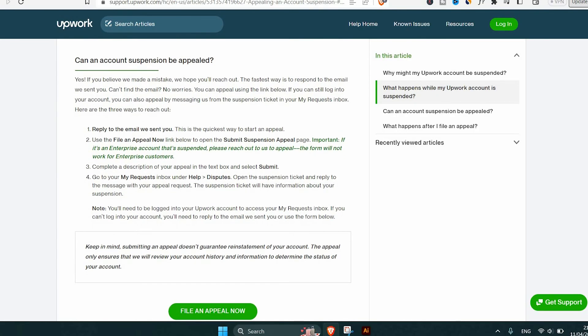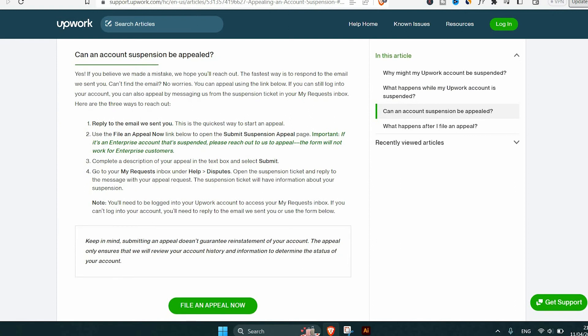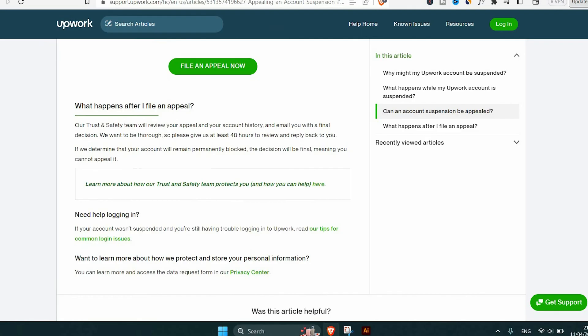To appeal an Upwork account suspension, follow these steps. Log in to your Upwork account and go to the Help Center. Click on 'Contact Support' and then 'Submit a Request.' Select 'Appeal Suspension' as the request type and fill out the required information, including your name, email address, and a description of the situation.